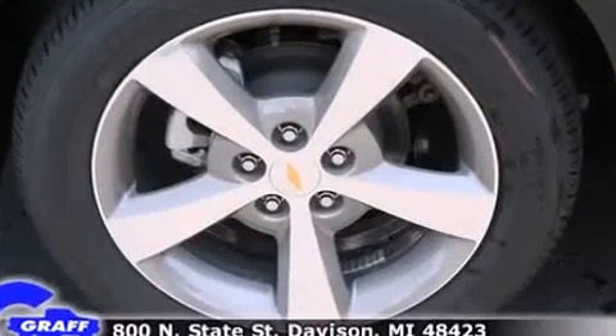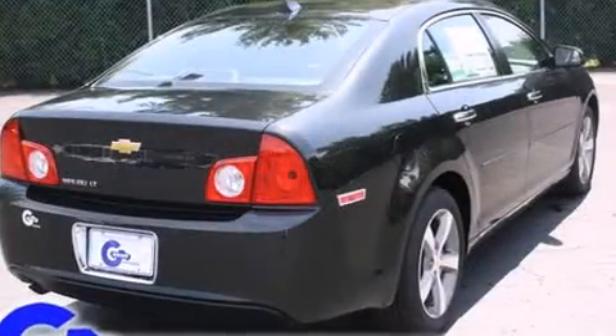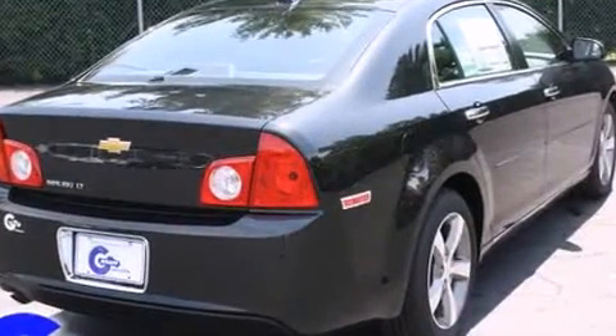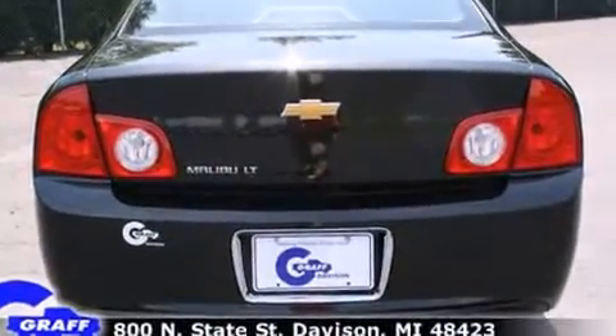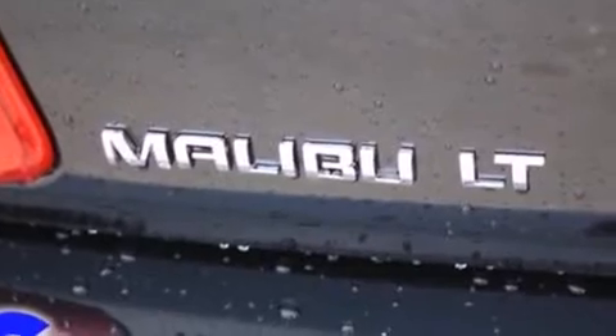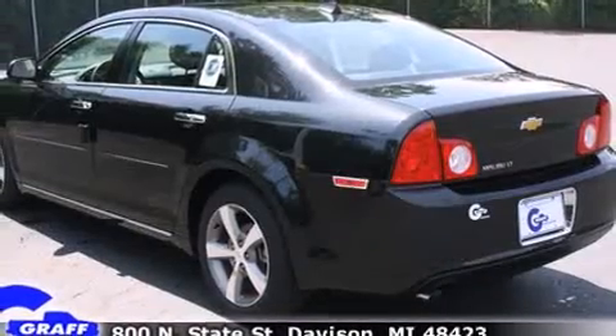Chevrolet prioritized fit and finish, as evidenced by one-touch window functionality, a tachometer, speed-sensitive wipers, power moonroof, and remote keyless entry. Premium sound drives six speakers, providing you and your passengers a sensational audio experience.